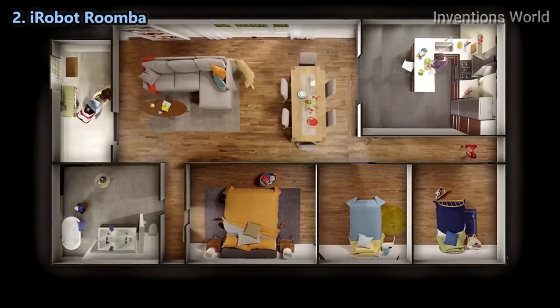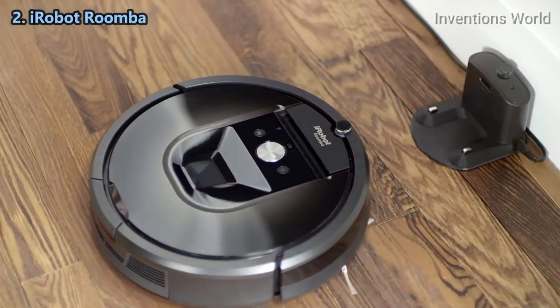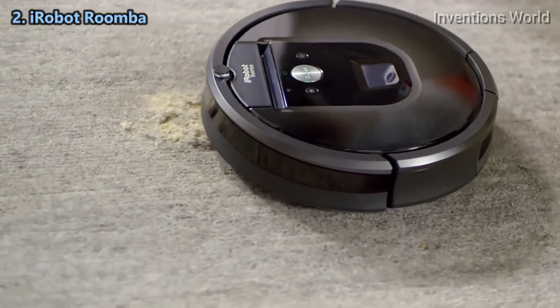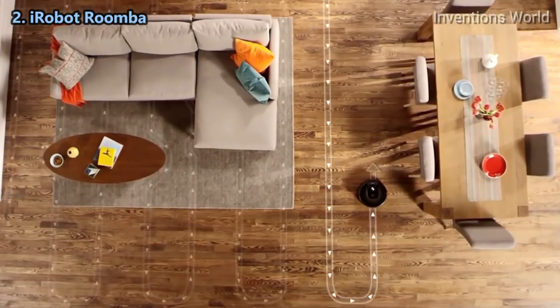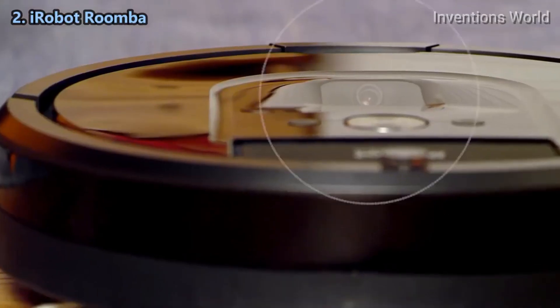For cleaner floors throughout your entire home at the push of a button, meet the iRobot Roomba 980 vacuum cleaning robot — the power to change the way you clean. The Roomba 980 is your cleaning partner, designed to help you stay ahead of everyday mess. Thanks to its advanced iAdapt 2.0 navigation system, the 980 seamlessly navigates an entire level of your home.